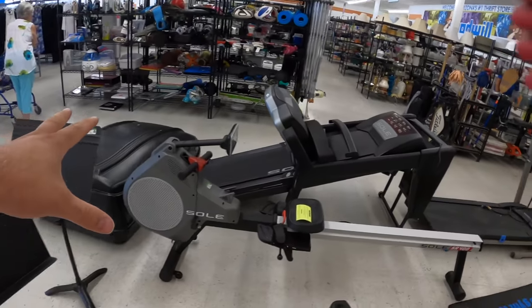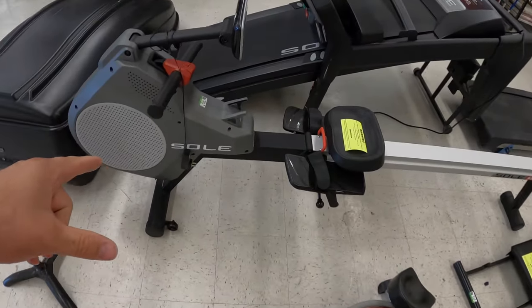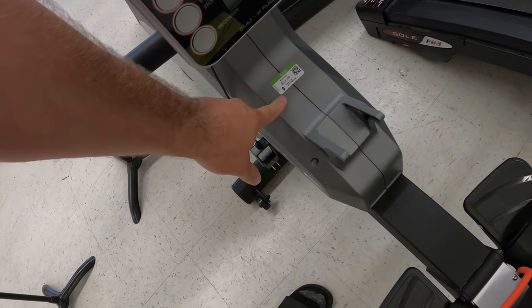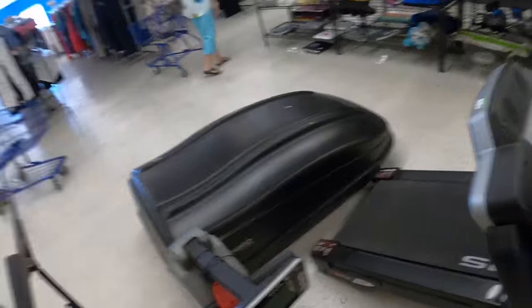Check out all this exercise equipment. This is one of those robo machines — I really like these. It's only 25 bucks. I might just have to buy that regardless of whether I'm going to keep it. I bet I could sell that for a few bucks.